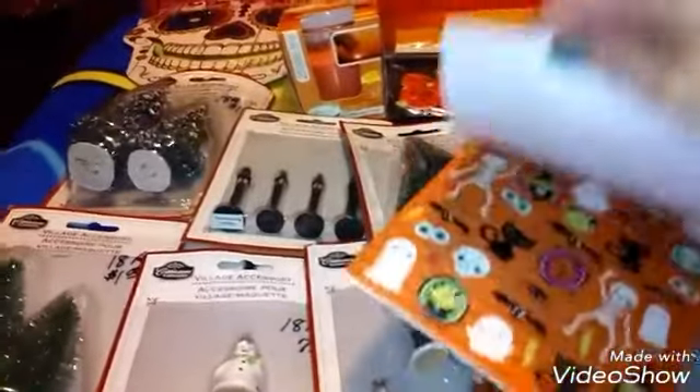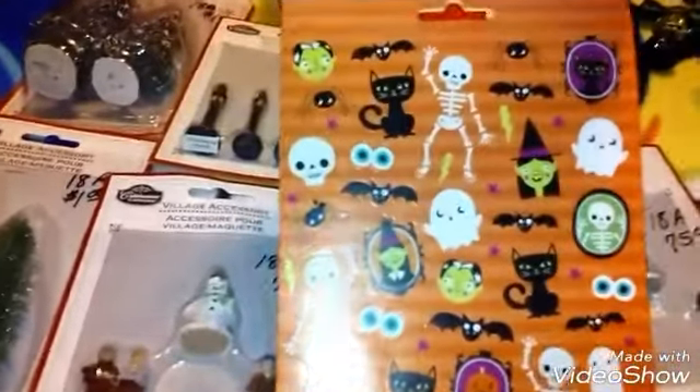Then at Target, I got these 200 stickers. Let me show you some of them — how cute they are. This one has the little candies. They're really bright and colorful and I paid a dollar for those, so I got those from Target.